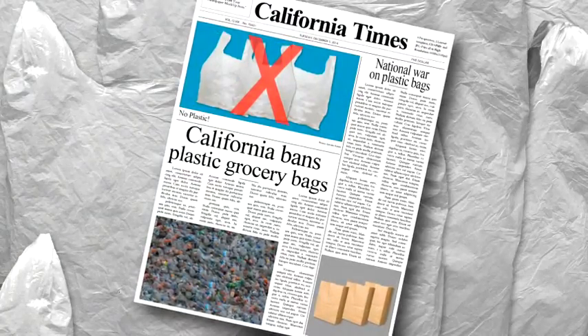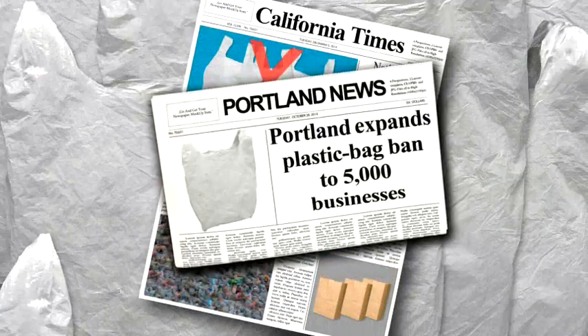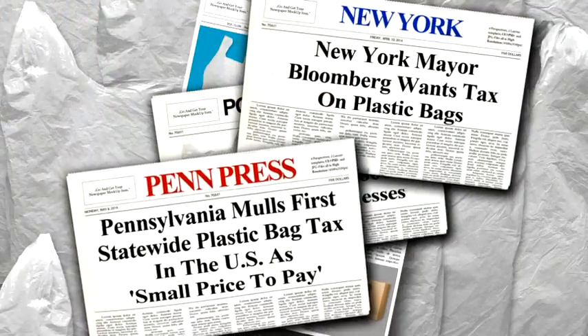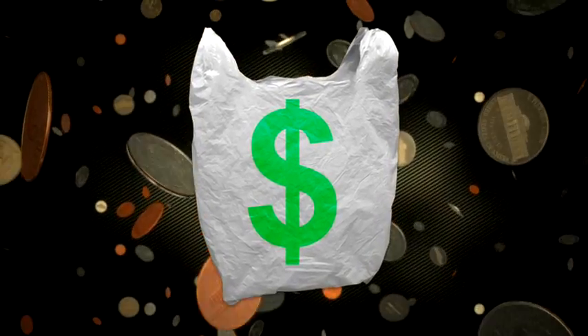Did you know that in 2014, California became the first state to ban plastic bags? Several West Coast cities have similar laws, and lawmakers on the East Coast are considering new taxes on plastic bags. That's right — you might actually have to pay to use plastic bags in the future.